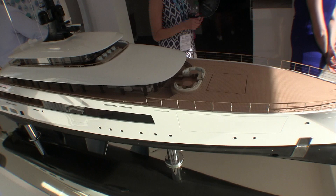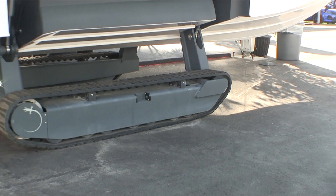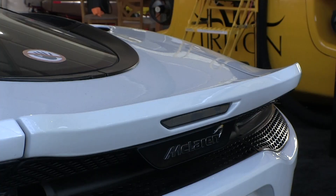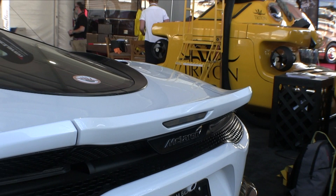Elsewhere in the super yacht village you can find a tender that will run up on the beach on treads. You could also find a zippy little cart that you could put into your tender garage, and if there's still a little extra space in the tender garage you could also get one of these personal submarines from Triton, which are on offer.